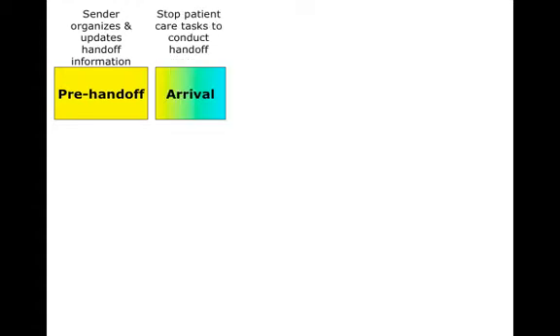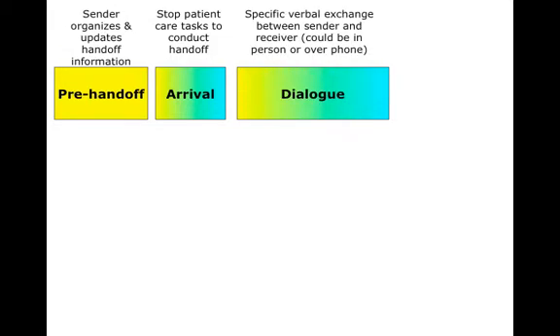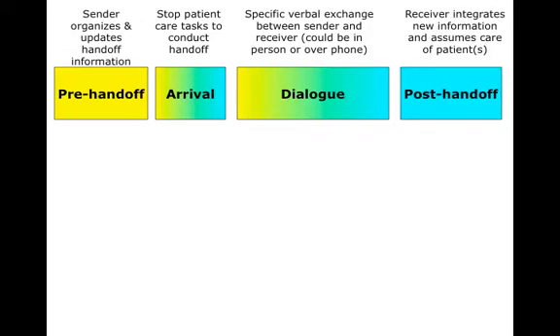Now unfortunately, handoffs can go wrong, and as you saw in the video, there are several steps to the handoff. The pre-handoff period, where the sender organizes and updates handoff information. The arrival, where you stop patient care tasks to conduct the handoff. The dialogue, which is the specific verbal exchange between the sender and the receiver. And then the post-handoff period, where the receiver is assuming new information and integrating it into the care of the patient.